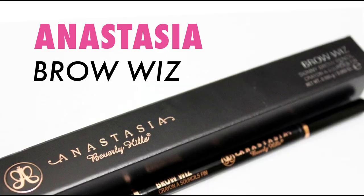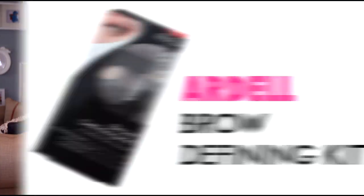To make brows last, I want to use two products. First I'm going to use the Anastasia Brow Wiz just to draw in my brows. Then I want to add a little bit of this cream brow — it's medium brown by Ardell. I'm going to take this Ardell brush and wipe it through my brows. This is going to make the brow stay put. Think of it like a gel — when you put gel on your hair it makes the hair stay in one place; it's the same thing for a brow.